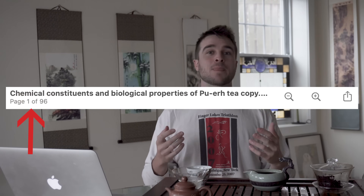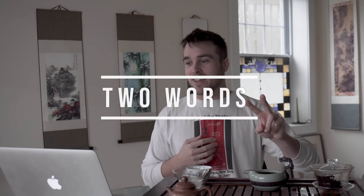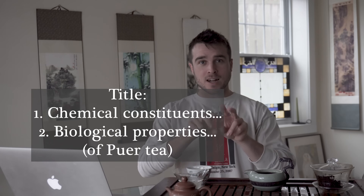It's a massive review — 95 pages long. I poured over it for a couple of days. It's not like a quick 95-page read; these are 95 pages of really dense literature. I broke it down into two words — look at the title: Chemical Constituents and Biological Properties. Those are kind of the two forks.